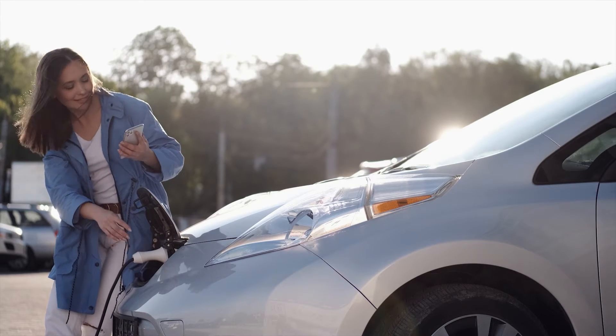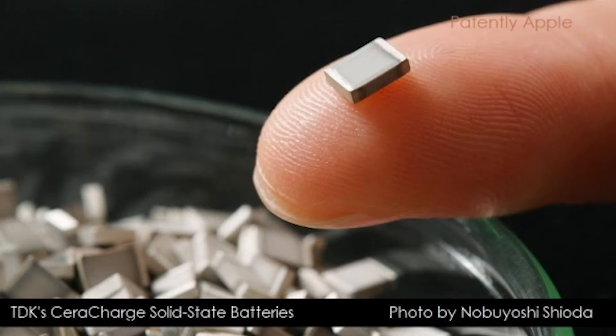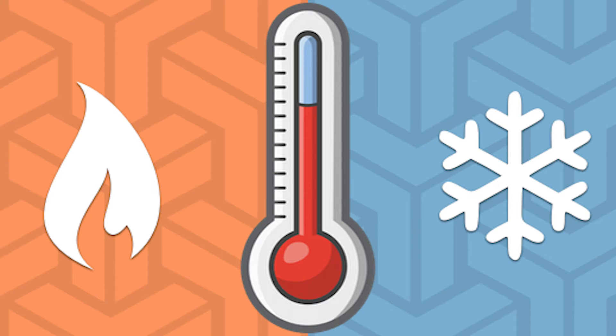There is more to solid-state batteries than just safety. They are smaller in size and lighter in weight, which is great from both a performance and range standpoint. On top of that, they are also 2.5 times more energy-dense compared to lithium-ion batteries. They also perform better under higher and lower temperatures, which is one of the biggest issues with the batteries of today.